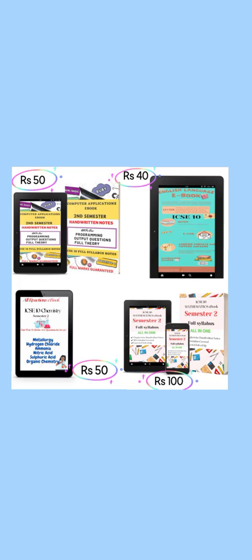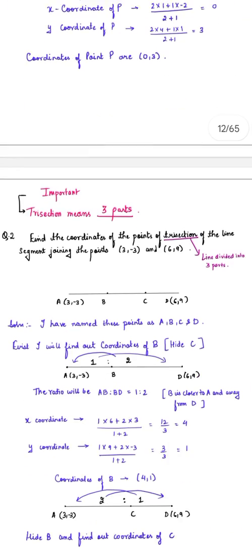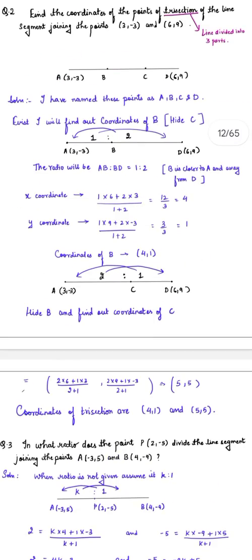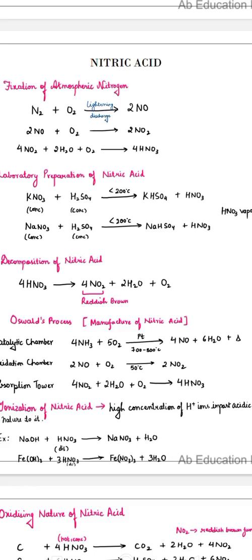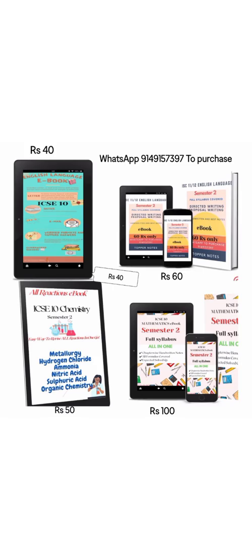There are five ebooks that I've made. The first is a Mathematics ebook which has full syllabus notes — you will get all chapter notes, plus formulas, plus expected questions that can come in the Semester 2 board examination.